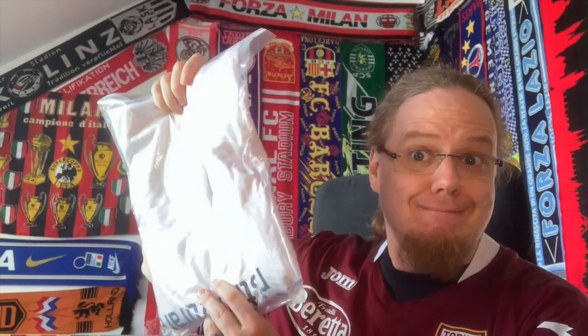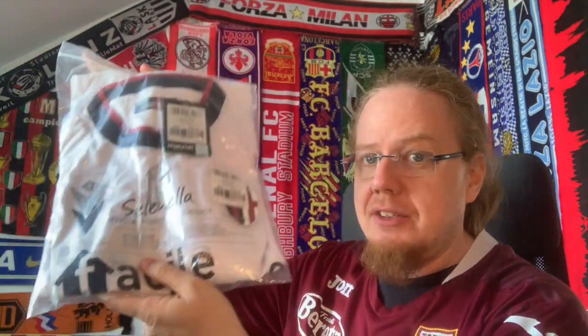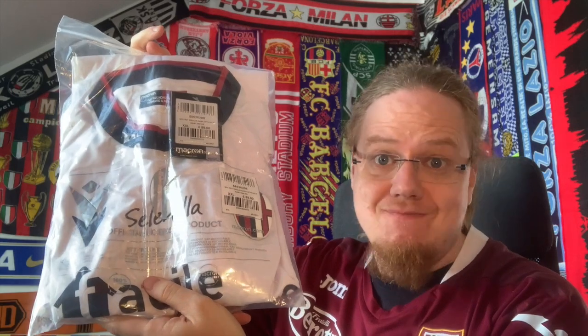Let's look at this jersey here, nicely in the Macron bag. To brighten things up — you can already tell it's Bologna. So let's have a look at this one and why I actually really enjoy this jersey a whole lot.